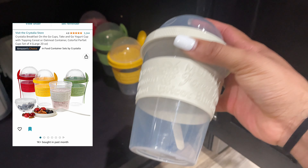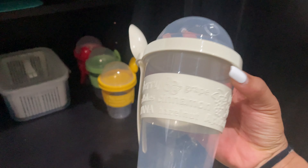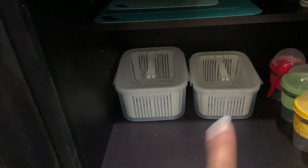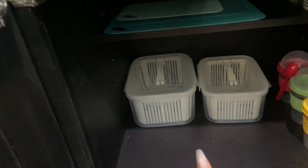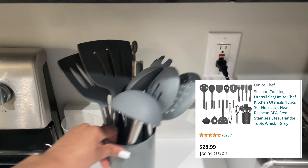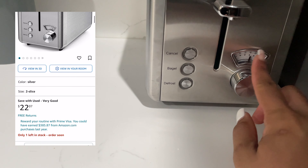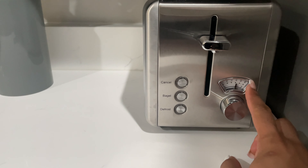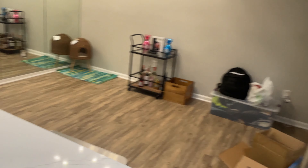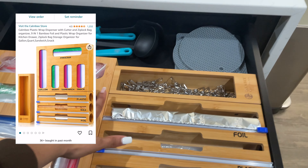I got these parfait makers from Amazon — they're two parts: yogurt goes on the bottom and dry granola or fruit on top. They come with a spoon and it was a four-pack. I also got these fruit storage containers — you can take the inside colander out and they're good for draining things too. I believe it's a five-pack. My toaster is also from Amazon — it has a cancel button, bagel button, and defrost button. It gave a retro feel but it's stainless steel to match my more modern house.